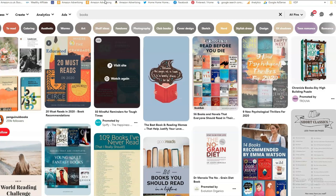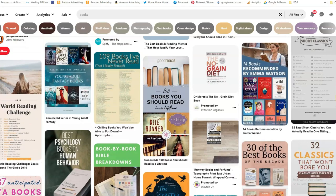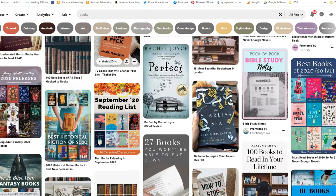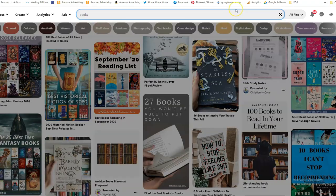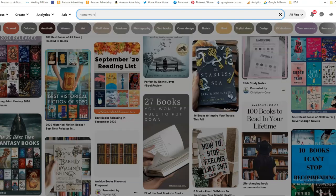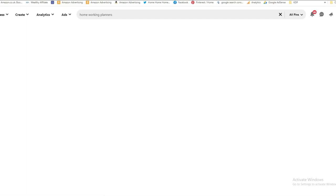So how can you put your books on Pinterest, and what is Pinterest? As you can see here, Pinterest is a place where people put ideas or look for ideas. You can type anything into the search bar — I typed in 'books' and it came up with all of these lovely pins to do with books. Books is very broad, so maybe we can niche down — let's say we look at home working planners and see what comes up.